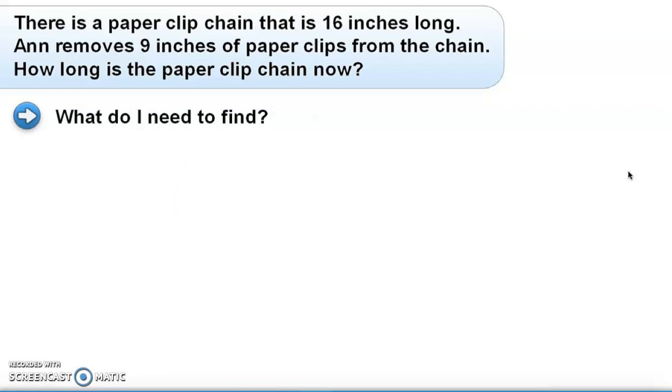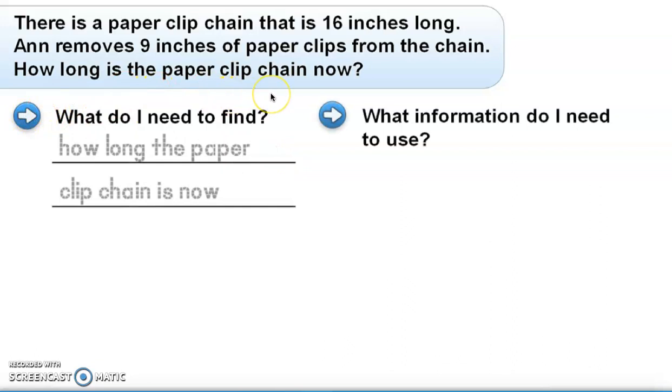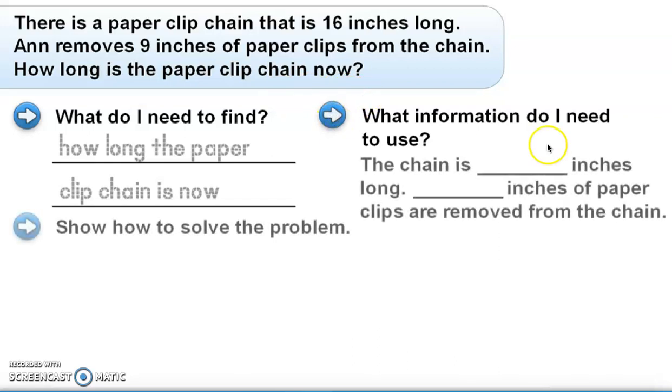This problem says there is a paper clip chain that is 16 inches long, and 9 inches of paper clips are removed from the chain. How long is the paper chain now? What would we need to find out? We need to find out exactly how long the paper clip chain is. What information do we need to use? The chain is 16 inches long and 9 inches were removed.